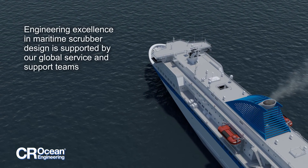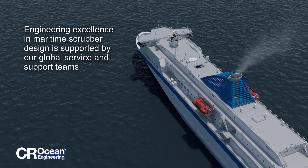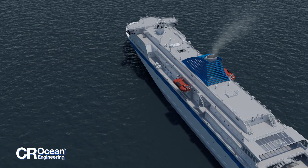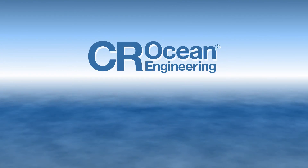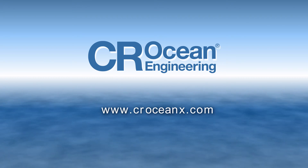Our dedication to maritime scrubbing and engineering excellence ensures that you have an optimally designed scrubber system, and our global customer support and service group provides peace of mind. For more information about our exhaust gas cleaning systems, please contact CR Ocean Engineering.